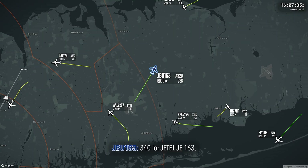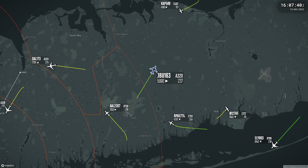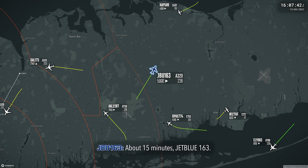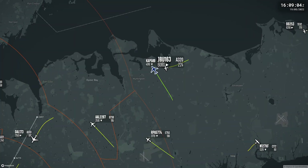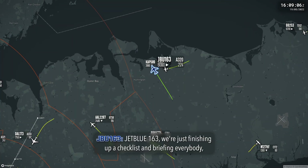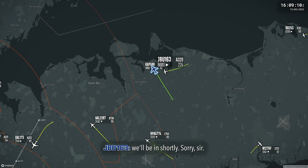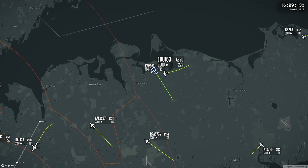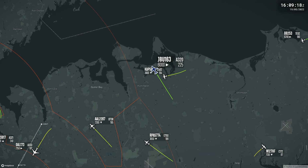3-4-0 for JetBlue 163. About 50 minutes, JetBlue 163. JetBlue 163, we're just finishing up a checklist and briefing everybody. We'll be in shortly. Sorry, sir. 1-2-2-0. 2-2-0, JetBlue 163.